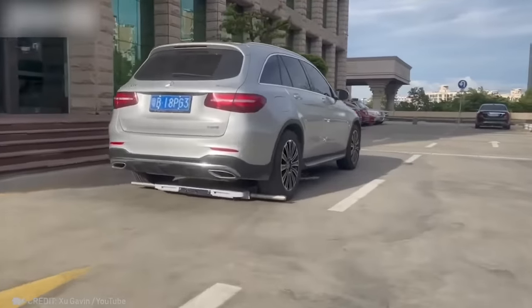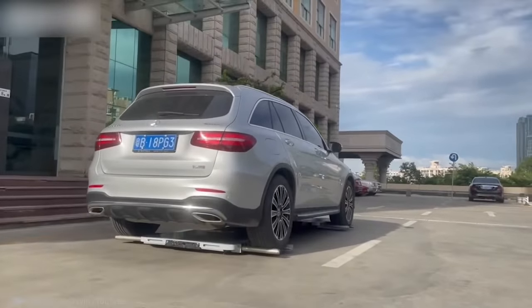You don't have to waste precious time parking anymore. A smart robot will do it for you.